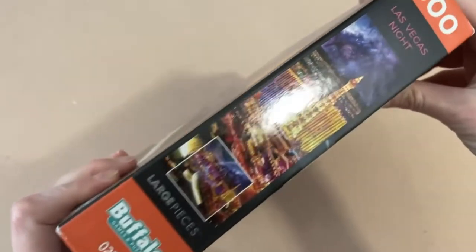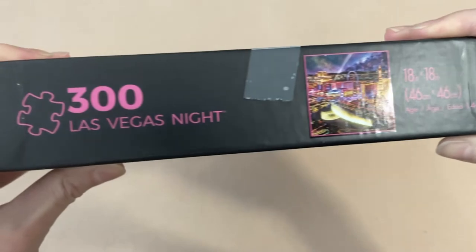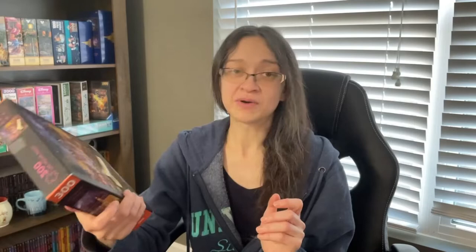It is the Las Vegas Strip — 18 by 18 inches when completed. When I hear Las Vegas, I think about my honeymoon; we went there and it was one of the best times I ever had. This is going to be a good quick puzzle, you know, to do when you want to do something fast.